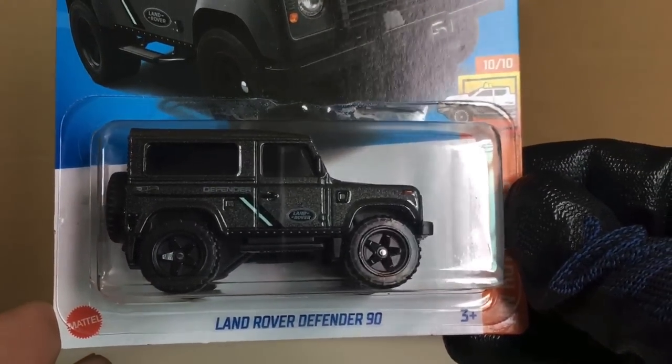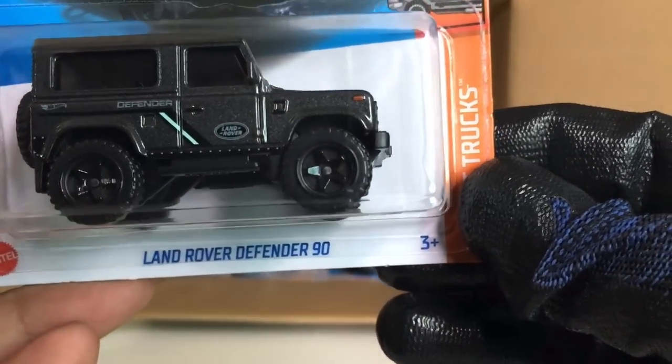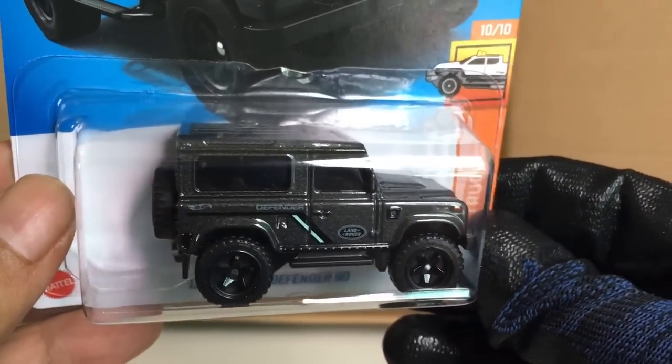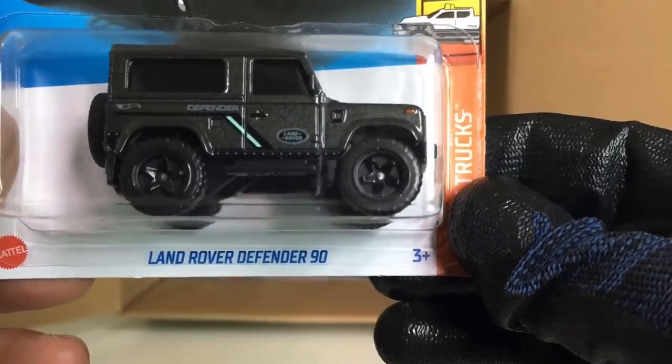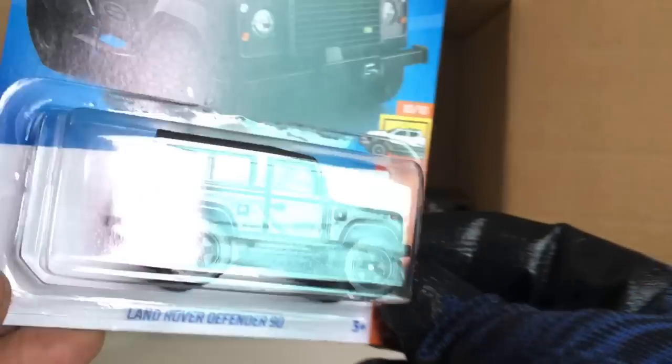New to the case: the Land Rover Defender 90 — should be in the Hot Trucks series. Sort of a gun metal gray — but that looks wow, interesting.